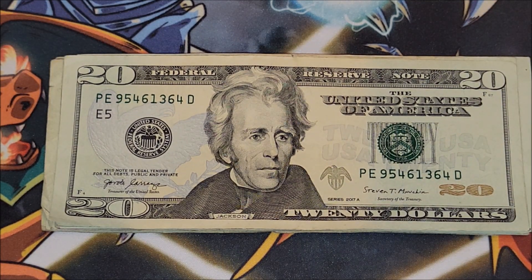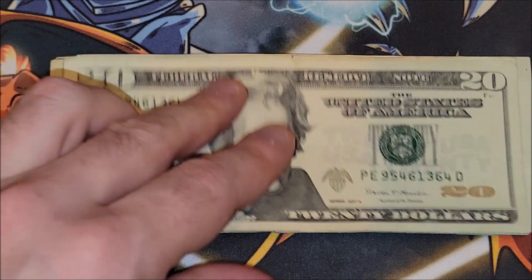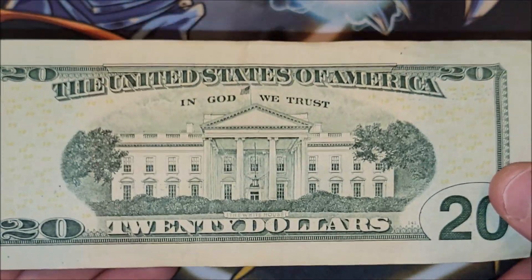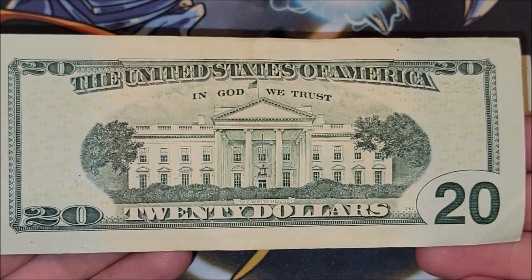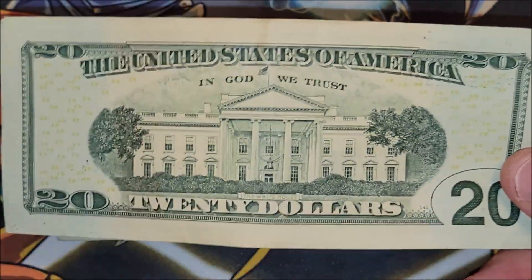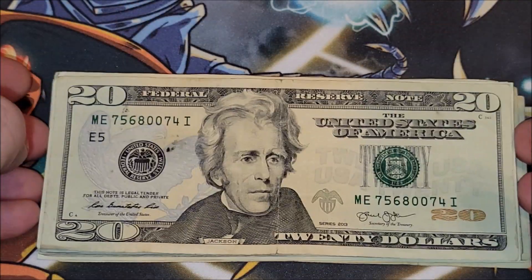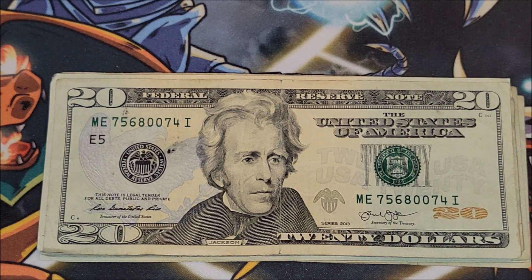2017-A. Nothing going on there. I like to look for shifts in the serial numbers and seals — those usually coincide together. Nothing jumping out on the back, but keep an eye out around the trees that are around the White House. Sometimes you'll see some miss-inks where they kind of splotch the ink a little bit while printing.